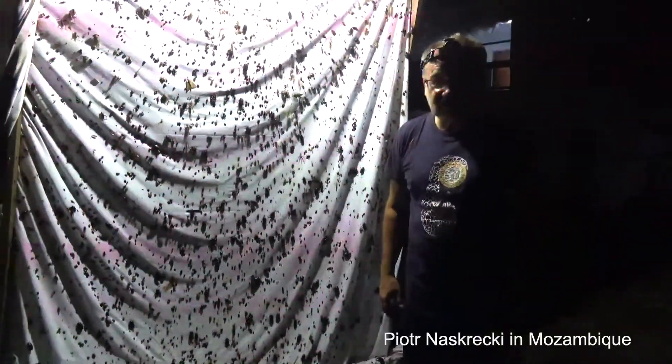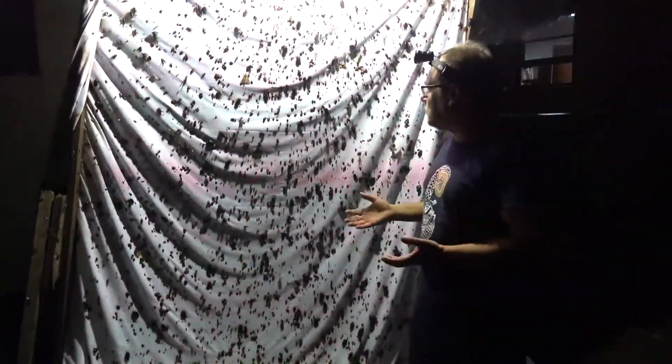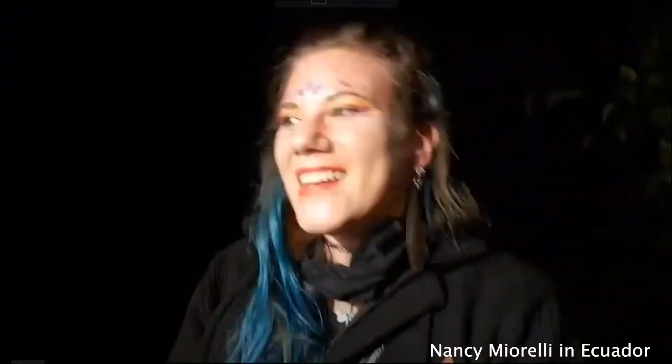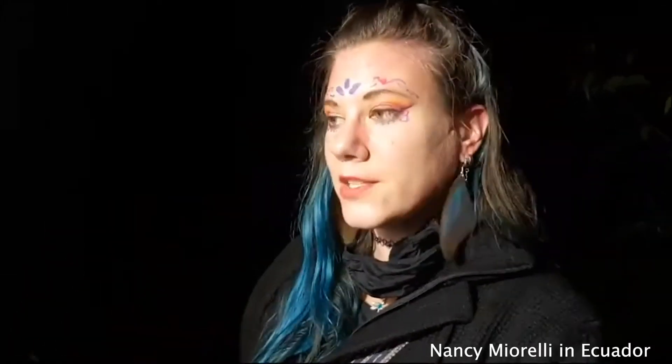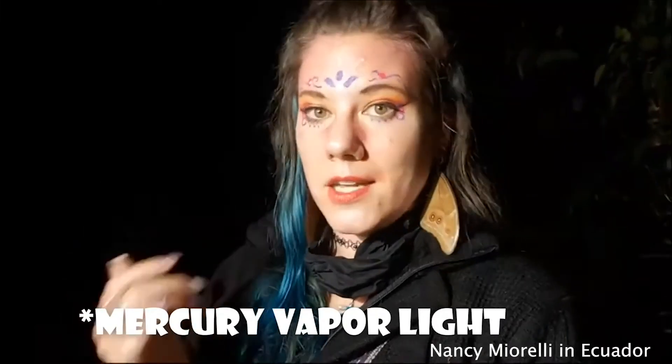Welcome from Gorongosa National Park in Mozambique. I just wanted to give you a very quick overview of what you can find here at the light. It's the beginning of the rainy season, so everything is exploding and we have millions of things. I am in the cloud forest right now because I was called in to be a fairy — hence the makeup, and the costume has been taken off. I wanted to show you the blacklight and what we're getting so far and talk to you about some of the things that are here on the sheet behind me. It's very bright and there's a lot of stuff.